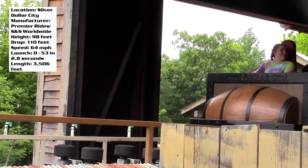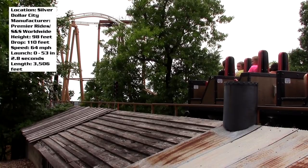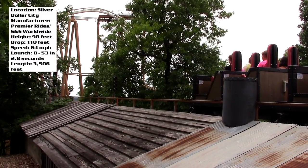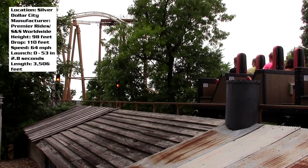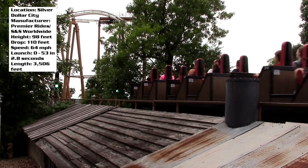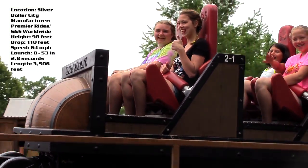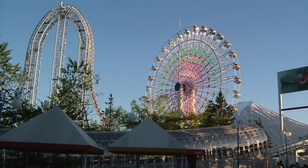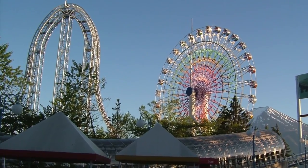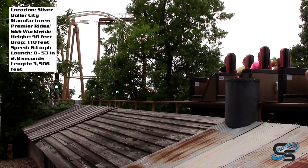This kind of does the same thing. So you pull forward a bit, come to a stop, and roll back a tiny bit. Then there's a stoplight that goes from red to yellow to green, and you launch out. This is zero to 53 miles per hour in just over two seconds, so it's a pretty forceful launch. Remember, SNS is the same company that did Dota Donpa, which is the world's fastest acceleration on a roller coaster.